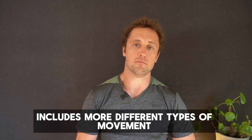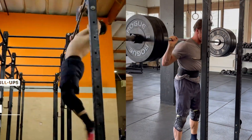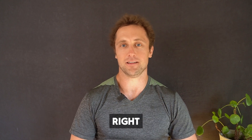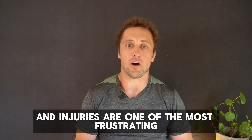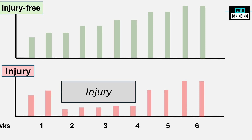CrossFit includes more different types of movement than any other sport — from pull-ups and compound lifts to snatches and box jumps. CrossFit is physical education for adults. But like any other sport, injuries can happen in CrossFit, and injuries are one of the most frustrating, annoying things that hold back your progress.